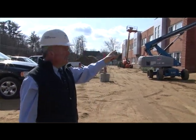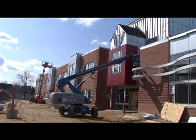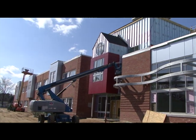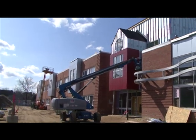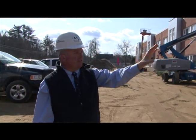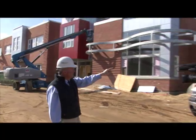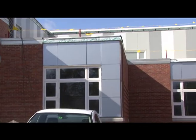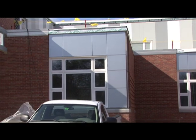Some of the other unique features: this red portion is the main entry, but it's a more formal entry. We did it in the model of the old red schoolhouse — it was just a nice little theme we wanted to put towards the building. We have silver metal panels going around those white windows and the nice brick you see right there.